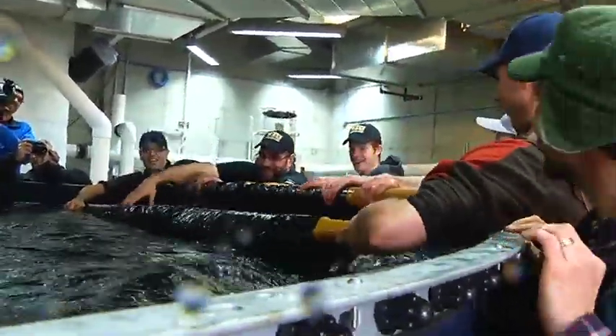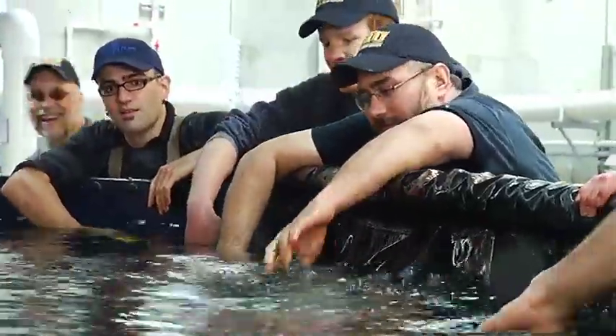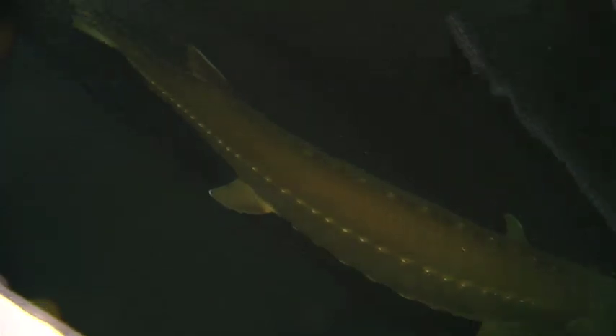With some careful wrangling, all three Pacific white sturgeon are now safely in their new digs, along with a few smaller members of the species, in the new International Centre for Sturgeon Studies. In Nanaimo, I'm Annette Lucas.